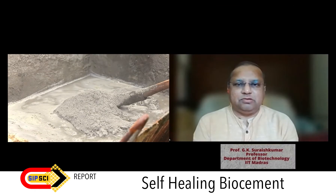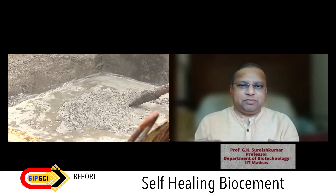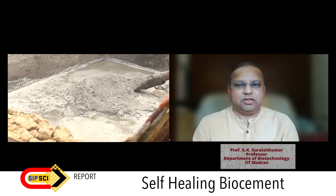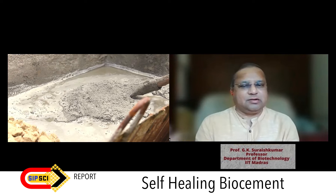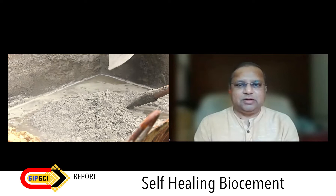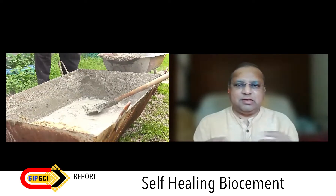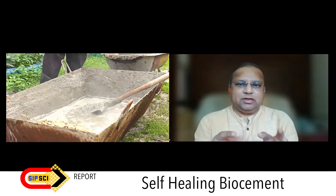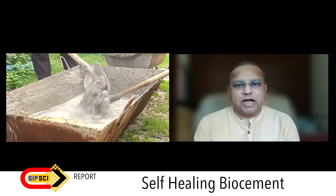Cement is produced in cement factories by taking materials from the earth — various carbonates, silicates, and others depending on the type of cement — and then processing them at very high temperatures, greater than 900 degrees Celsius, sometimes even around 2000 degrees Celsius. The material is then processed, ground, and mixed. It is an energy-intensive process, and in addition to that, it is environment unfriendly because it emits a lot of carbon dioxide.